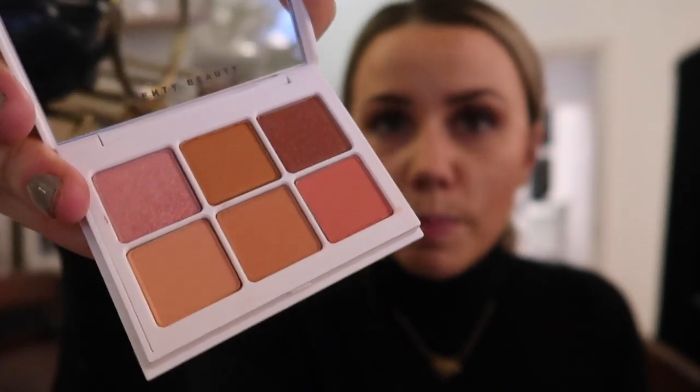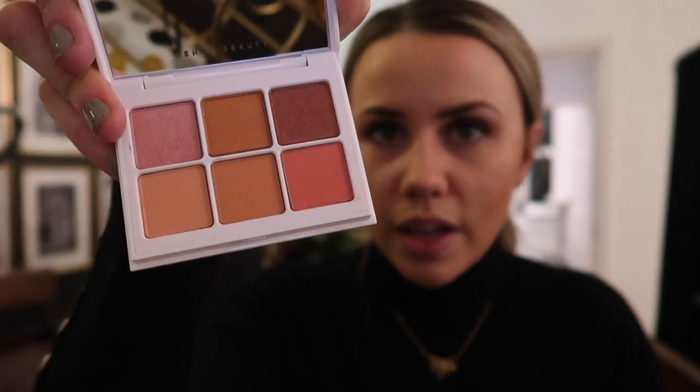Thank you very much to Fenty and GHD for sending me those — I'm really really grateful. I'll leave links below if you want to get anything yourself, and I might do an IGTV showing these and doing a look with them all. For now I'm going to sit on the sofa, do some work — emails and stuff — and then Sam and I are going out for dinner.